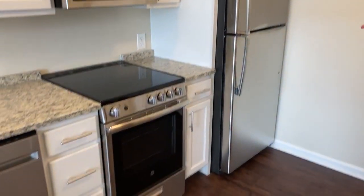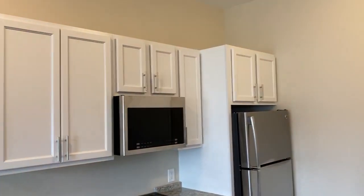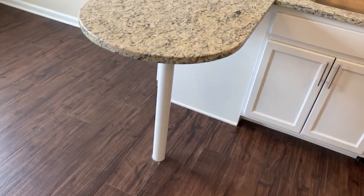And if you pan around, you can see the kitchen. It has the cooktop, dishwasher, sink, and plenty of counter space — also space for you to set up some stools for an eat-in.